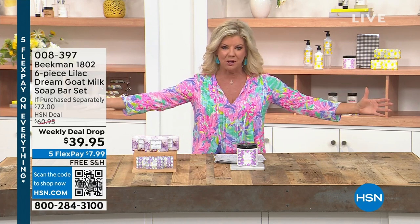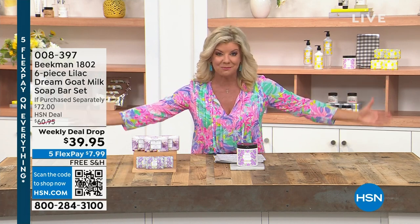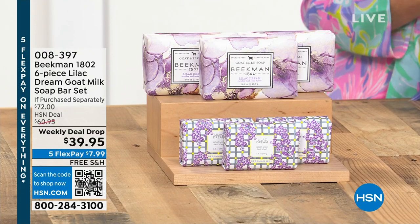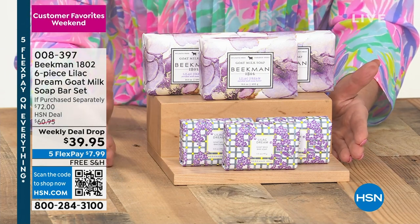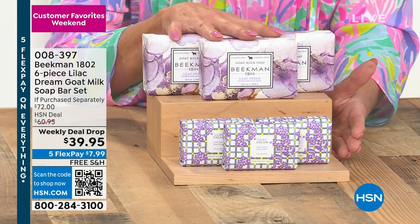I wanted to do an entire table of all the Beauty Choice Awards they just won last week. One of those is what we're going to get started with — the number one selling soap bar — and we have this available for everyone today as a weekly deal drop. Over 3,000, close to 4,000 already gone.